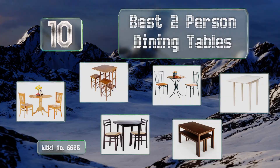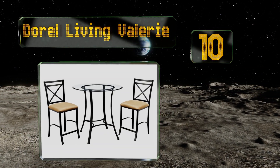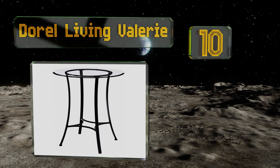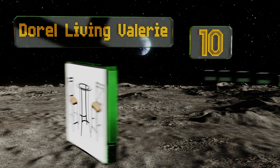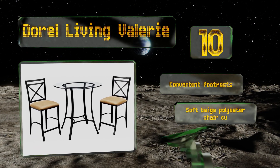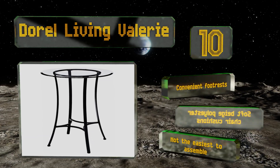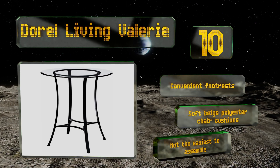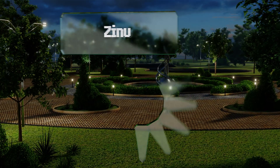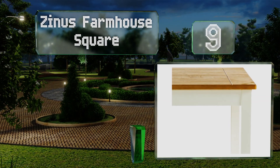Starting off our list at number 10, the stylish Durell Living Valerie is thoughtfully constructed with matching curved metal bases that create an appealing symmetry. With its counter-height sturdy crossback chairs and beveled glass tabletop, it'll fit seamlessly into any modern space. It includes convenient foot rests and soft beige polyester cushioning, however it's not the easiest to assemble.